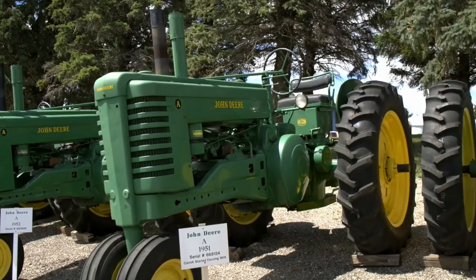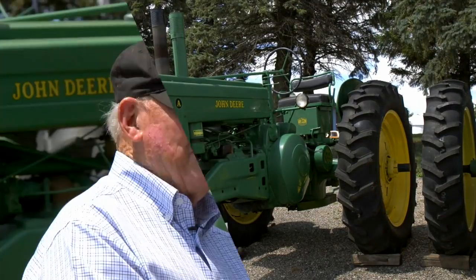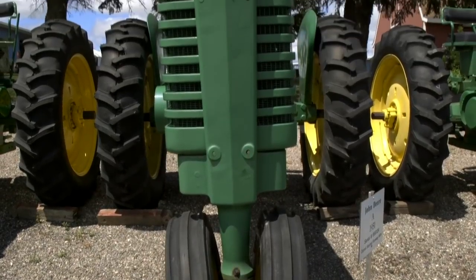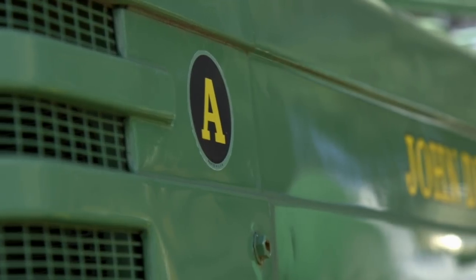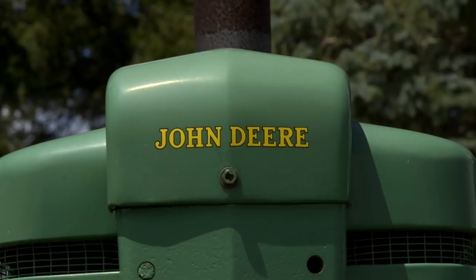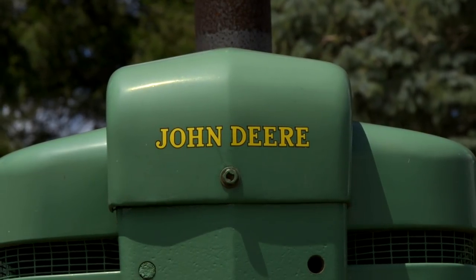Now the third tractor is a 1951 A, and that's the most special one of all. Why? Because I bought it new and I started farming with it. That was when I was milking 50 head of cows and farming 425 acres of ground. Buying a tractor new — that was pretty special.